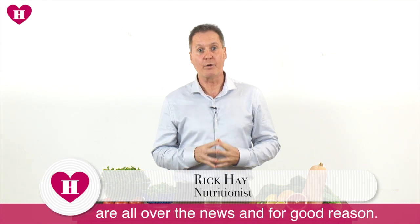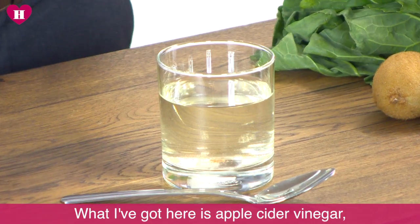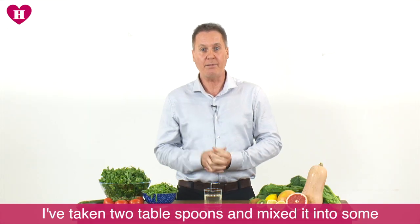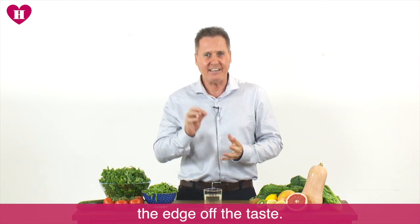Fermented products for weight loss are all over the news and for good reason. What I've got here is apple cider vinegar. I've taken two tablespoons, mixed it in a little warm water, and added a little bit of honey just to take the edge off the taste.